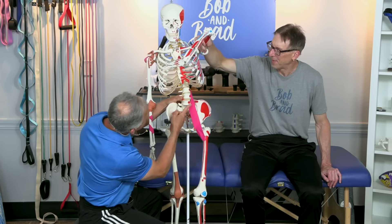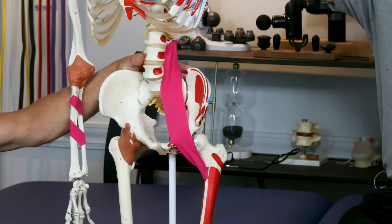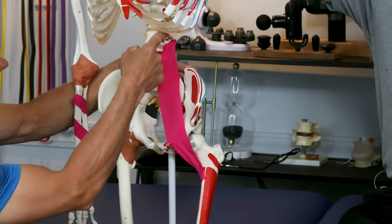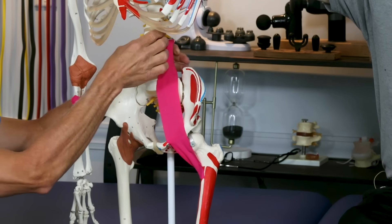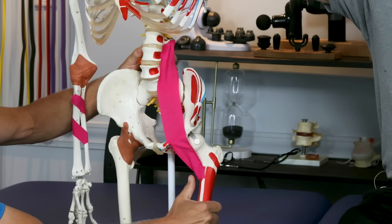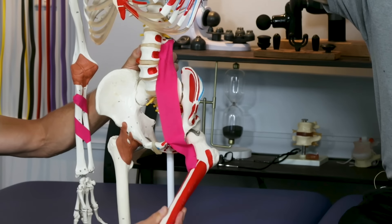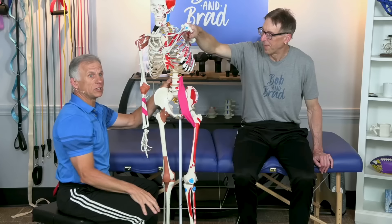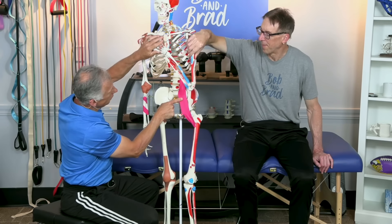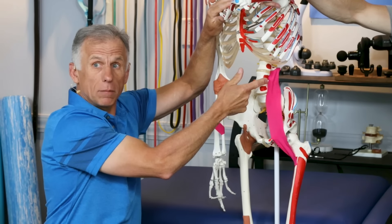The psoas muscle is actually a hip flexor — it makes the hip or the femur bend up. It's interesting because it actually connects to the lumbar spine, the transverse processes, and it goes down and connects to the lesser trochanter of the hip. When it flexes, it's not doing that all by itself — there are some other muscles, the iliacus. But if this muscle gets tight, it can cause back problems and back pain.